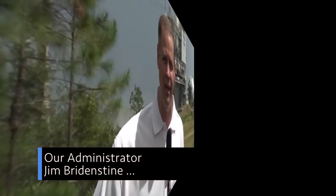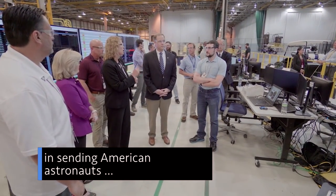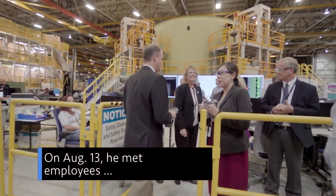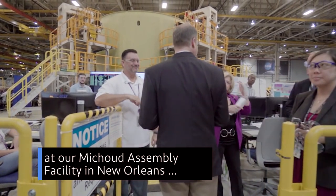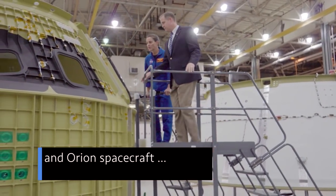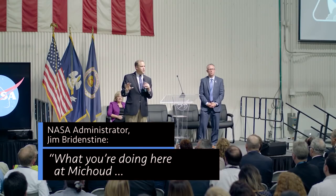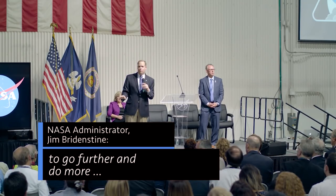Administrator Jim Bridenstine visited three NASA centers playing pivotal roles in sending American astronauts back to the moon and eventually to Mars. On Aug. 13, he met employees at our Michoud Assembly Facility in New Orleans who are working on construction of our Space Launch System rocket, or SLS, and Orion spacecraft that will fly astronauts on missions to the moon and beyond. What you're doing here at Michoud is going to enable your country to go further and do more than we've ever done before.